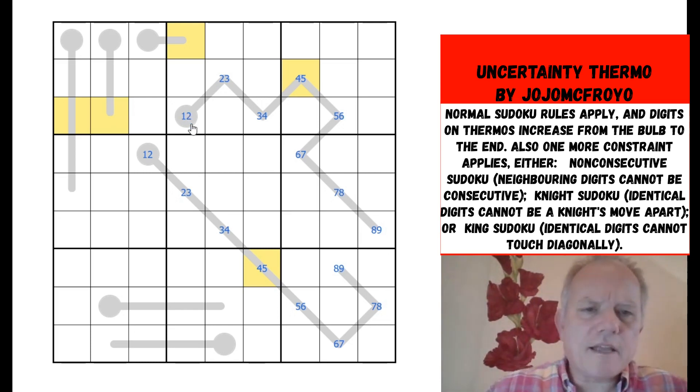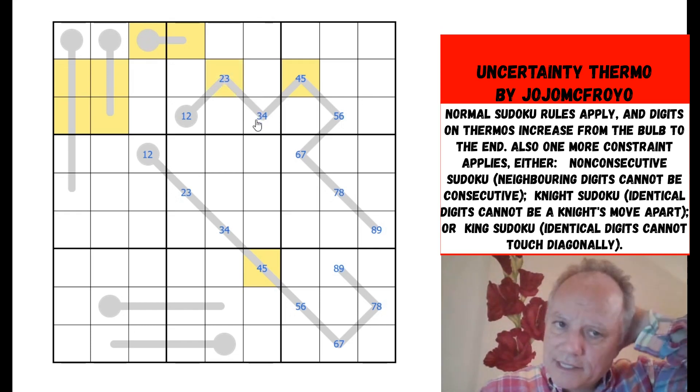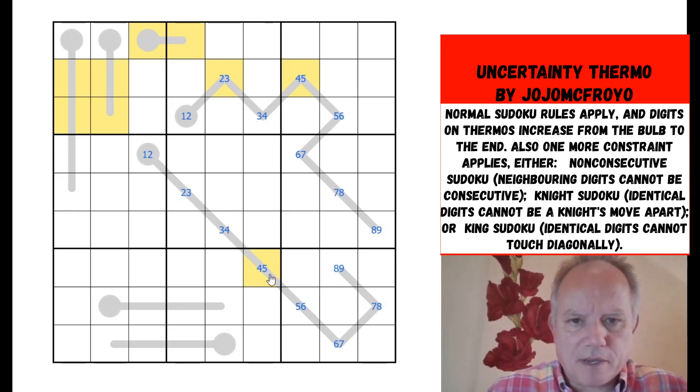Ruling out cells by regular Sudoku and by knight's move, that puts fours here, here, and here. But that can't be a four by knight's move — four would be up there. This is going to break for an absolutely peculiar reason. These two cells I'm pointing at are both ones because these are all minimums at the beginnings of the thermos. That means this can't be a one up here; it would have to be two or three, as would one of these two cells.